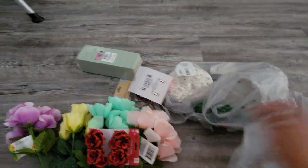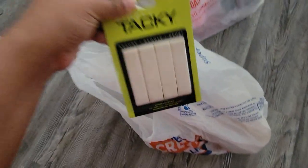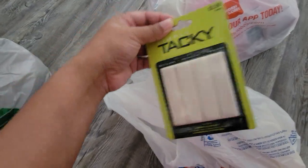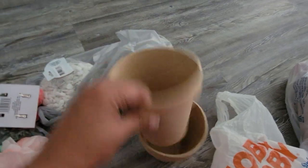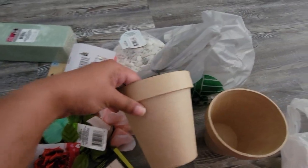That's all from Dollar Tree — let's move on to Hobby Lobby. I got some Tacky glue — simply Tacky. I've never used this before, but it was on the checkout aisle so I just grabbed it; we'll see if it comes in handy. And I got these little cardboard planters, which also tie into this craft project.